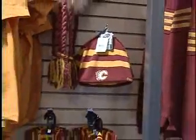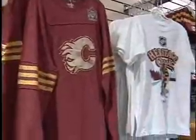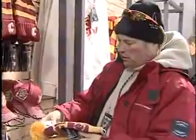Tukes, jerseys, and pucks galore. You name it, they've got it here at the official Heritage Classic merchandise store at McMahon Stadium. With all of these commemorative items, fans will be able to treasure the big game for years to come.